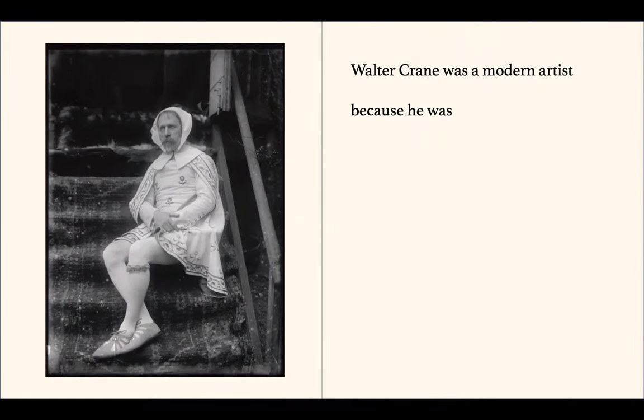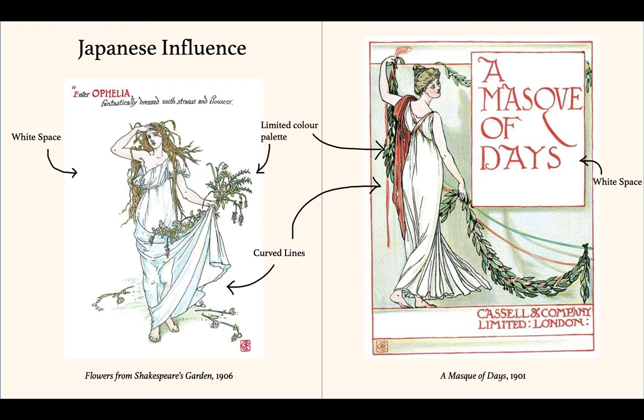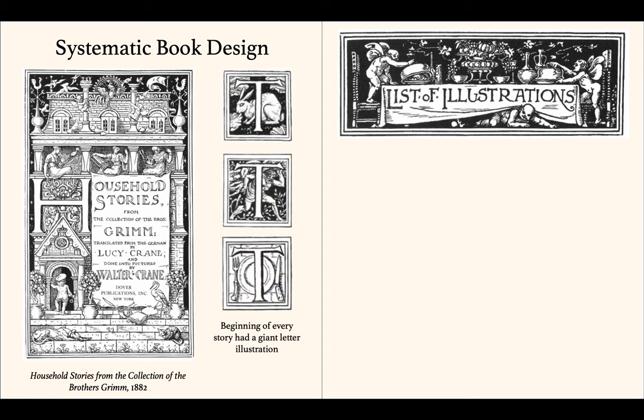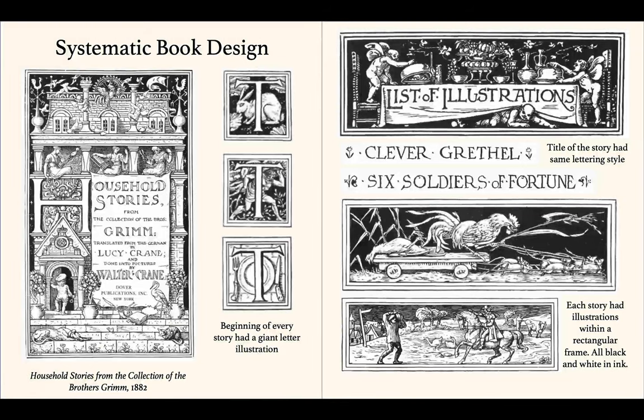Crane was a modern artist because he was willing to change. He embraced the Japanese style of white space and curved lines. These books were done near the end of his career and look very sophisticated because of this style. He emphasized the concept of unity with systematic book design. The Household Stories from Brothers Grimm demonstrates his attention to detail and his unified book illustrations.